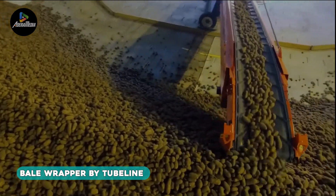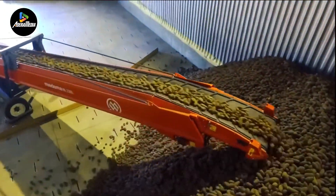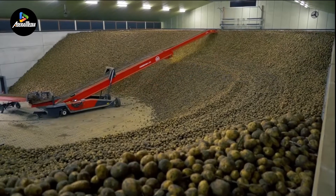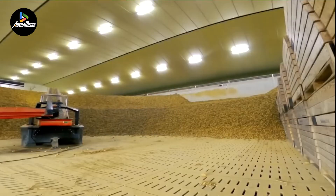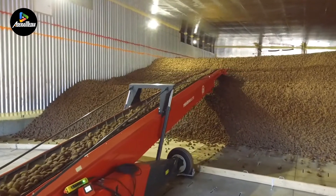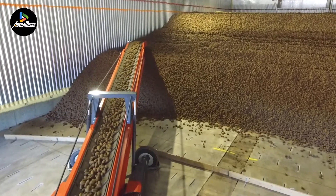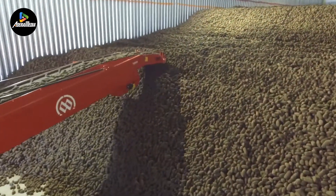Introducing the ML2280 by DeWolf, meticulously crafted for efficient store loading, this machine boasts an 80-centimeter-wide conveyor belt with a substantial capacity of 180 tons per hour. Designed with a knotting section atop, it facilitates the seamless filling of storage buildings or trucks. Covered sensors regulate the swivel orientation, ensuring a user-friendly experience, made even more accessible with the start control feature. The entire storage line can be initiated using a single remote control. The ML2280 also offers various optional modules, allowing for customization to meet specific store-loading requirements.